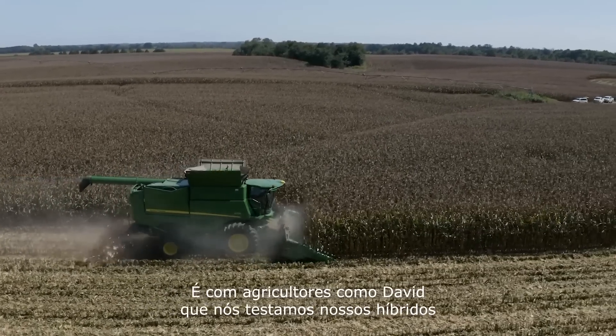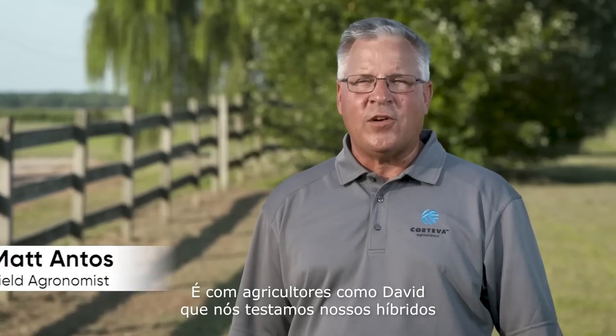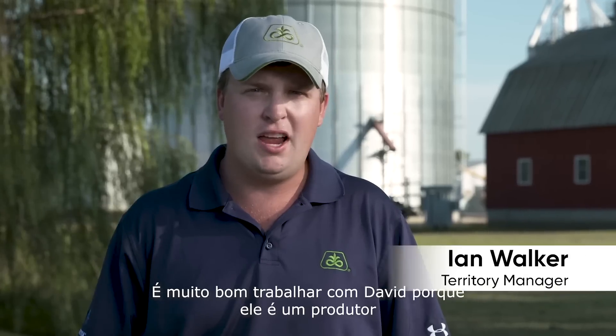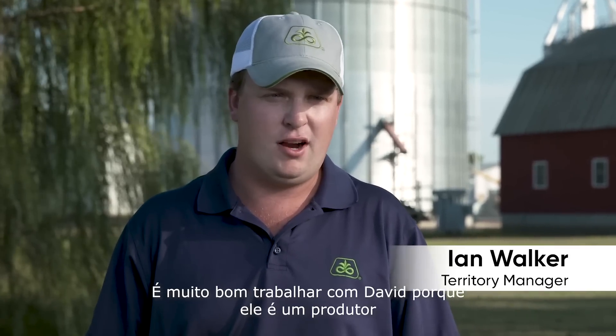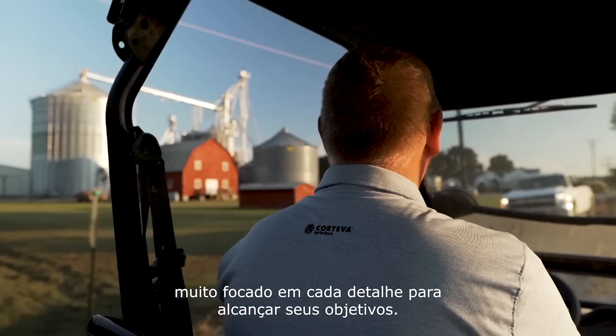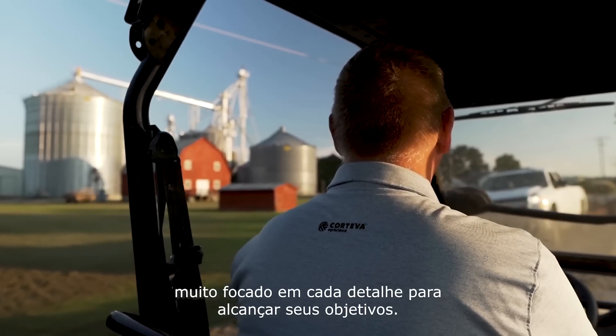It's pioneers of corn growing like David that allow us to test our hybrids at the very high end of the yield spectrum. It's exciting to work with David because he's truly a master of his craft and he is so focused on every single detail to get to the end that he's achieved.